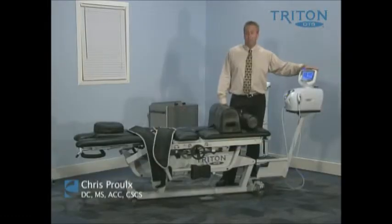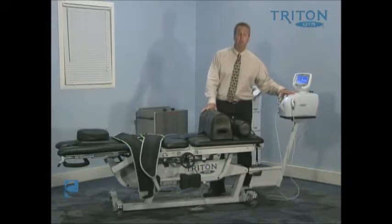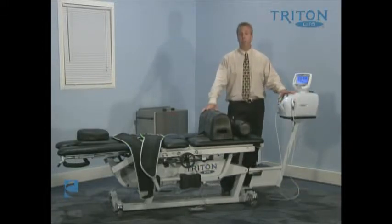My name is Dr. Christopher Pruh. I'm a chiropractor as well as an athletic trainer and an exercise physiologist. My experience with traction started about 15 years ago when I worked in a sports medicine clinic where many of us had left traction. We left it soon after we started using it as a modality because it really didn't treat patients the way that we wanted to treat patients, at least when it came to the success.